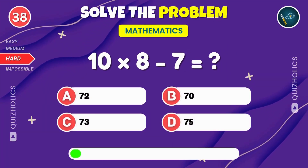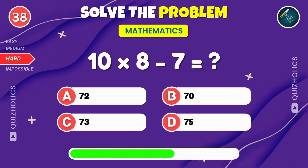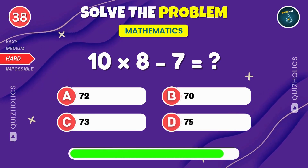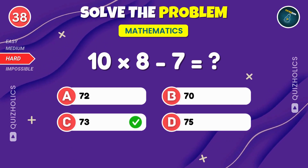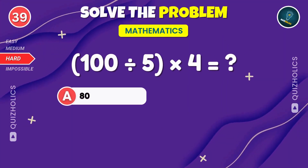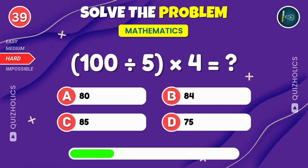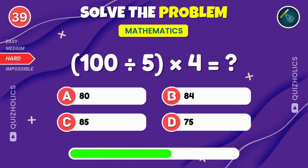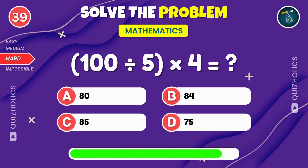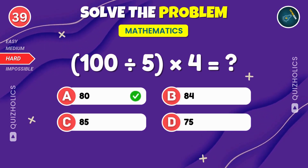Multiply 10 by 8, then subtract 7. What's the answer? 10 times 8 minus 7. That's 73. Divide 100 by 5, then multiply by 4. What do you get? 100 divided by 5 times 4. That's 80.